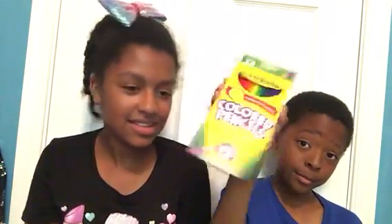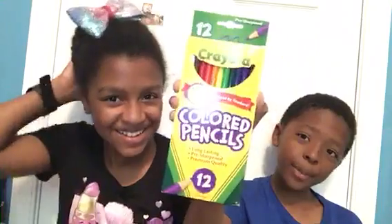I got my colored pencils. Who doesn't love Crayola?